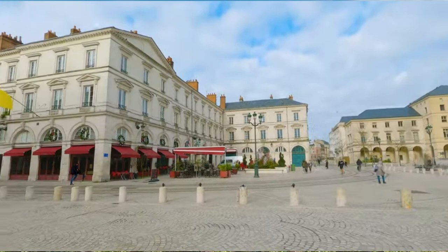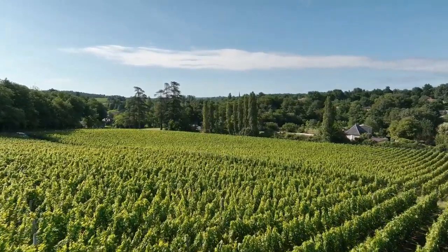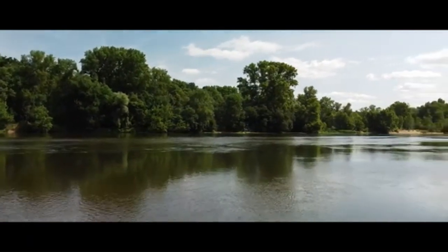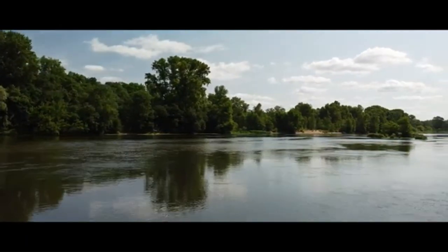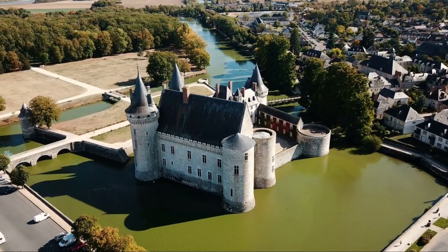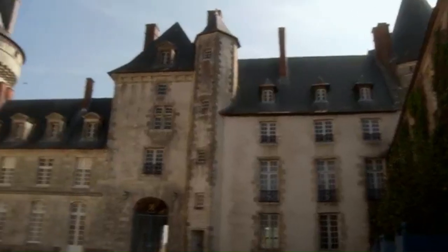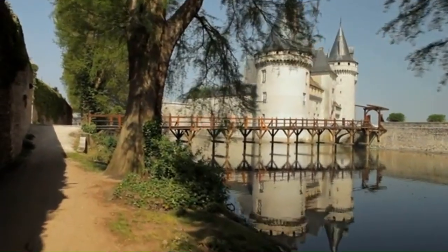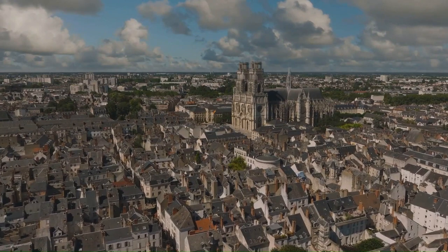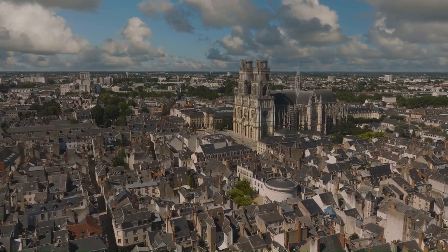Orléans is the gateway to the Loire Valley, one of the world's most famous wine regions, offering everything from crisp dry whites to full-bodied reds. Consider taking a boat ride along the Loire River and feast your eyes on landscapes that have inspired artists for centuries. If you have the time, also visit the stunning Château de Sully-sur-Loire, a historic castle 45 minutes from Orléans, originally built in the 12th century and renovated in the 17th. With its rich history and tantalizing cuisine, Orléans is the perfect city break for those seeking a French Renaissance experience.